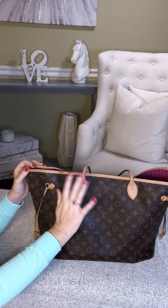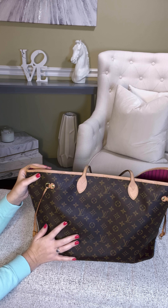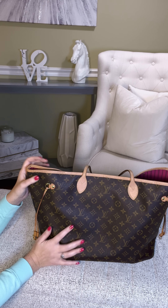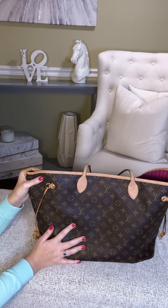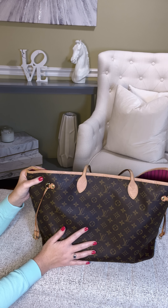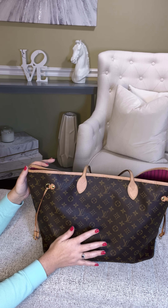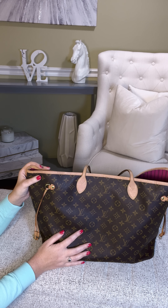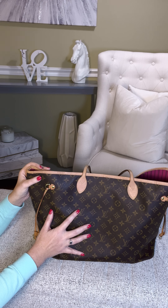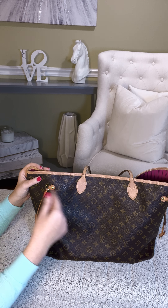Hi friends, welcome or welcome back to my channel. Today's video is a pack with me video. This is the bag I will be traveling with to Disney World for five days — my carry-on item on the plane to Florida. This is definitely my go-to travel bag, my Louis Vuitton Neverfull. These travel essentials are ones I would take with me on any trip, so just keep watching.